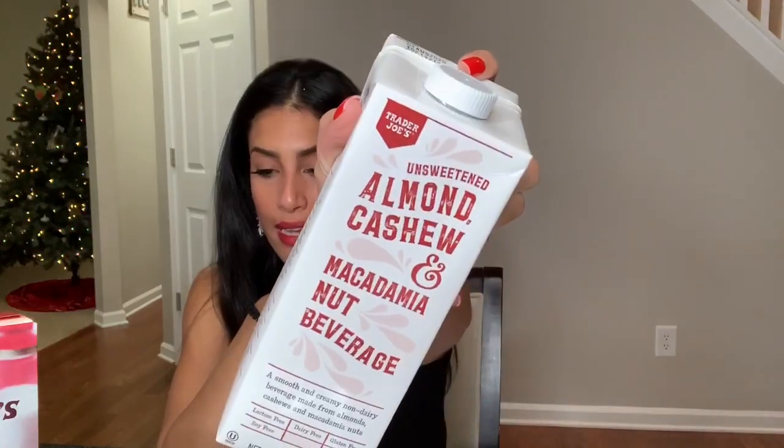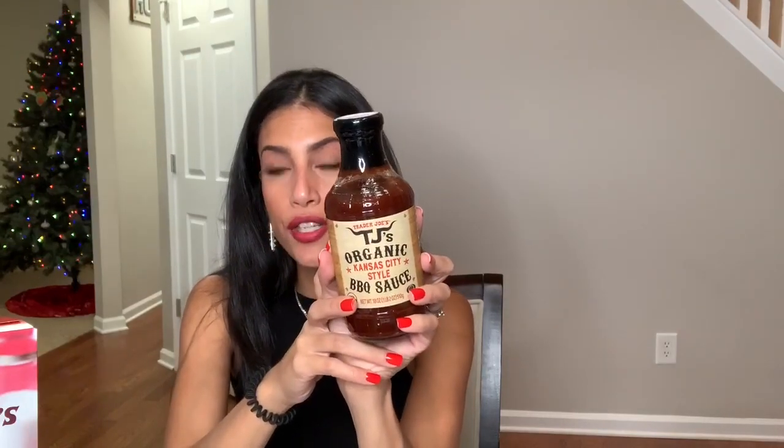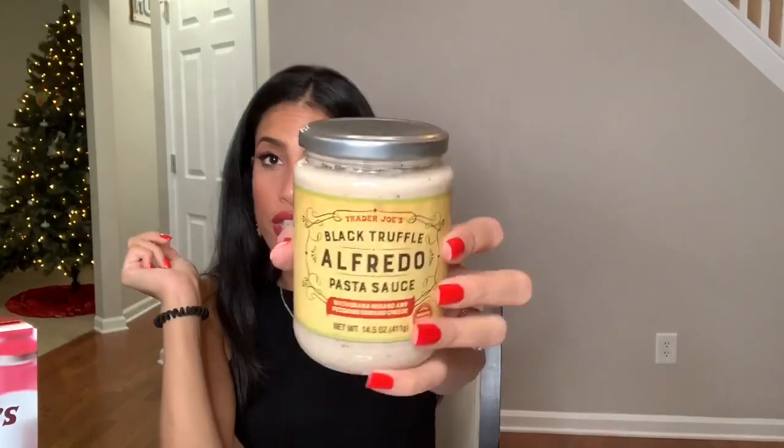I also got this almond, cashew, and macadamia nut beverage — the unsweetened one. I usually get almond milk but I wanted to try this one out. It's lactose free, soy free, dairy free, gluten free, and vegan. I also got some TJ's organic Kansas City style barbecue sauce — I love to marinate my meats in it during the day and cook it for dinner. And this black truffled alfredo pasta sauce sounded really good, and I love alfredo, so I grabbed that.